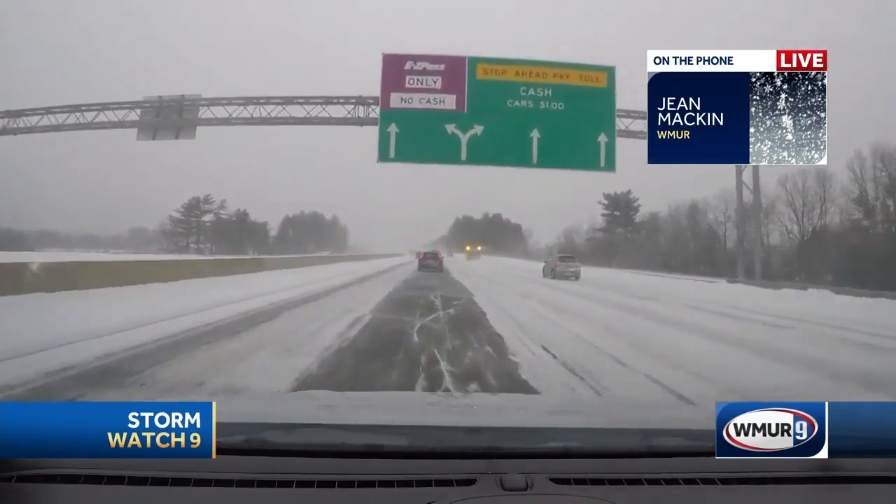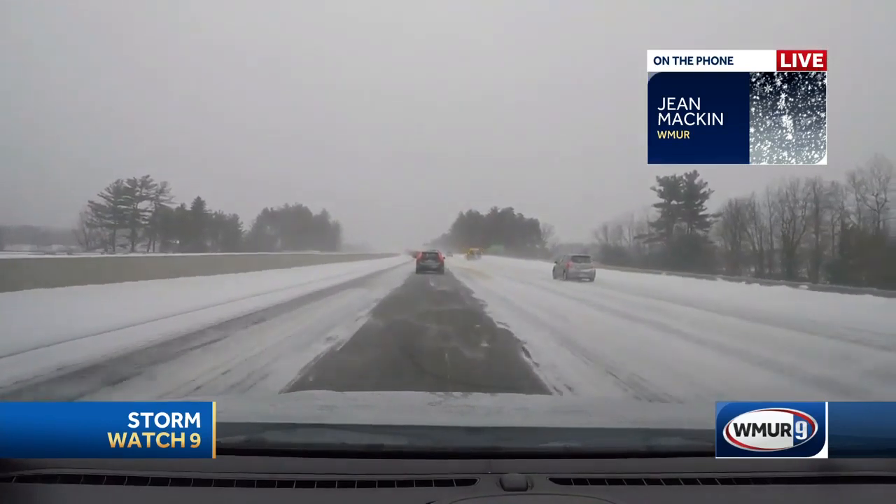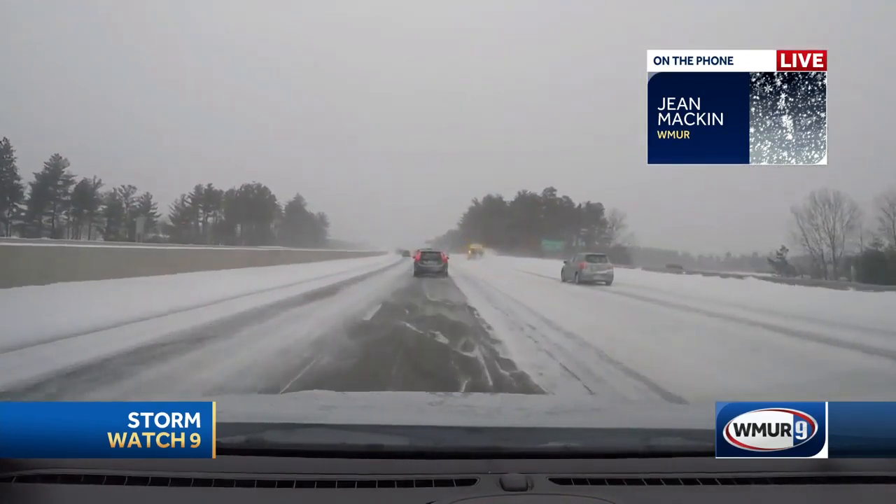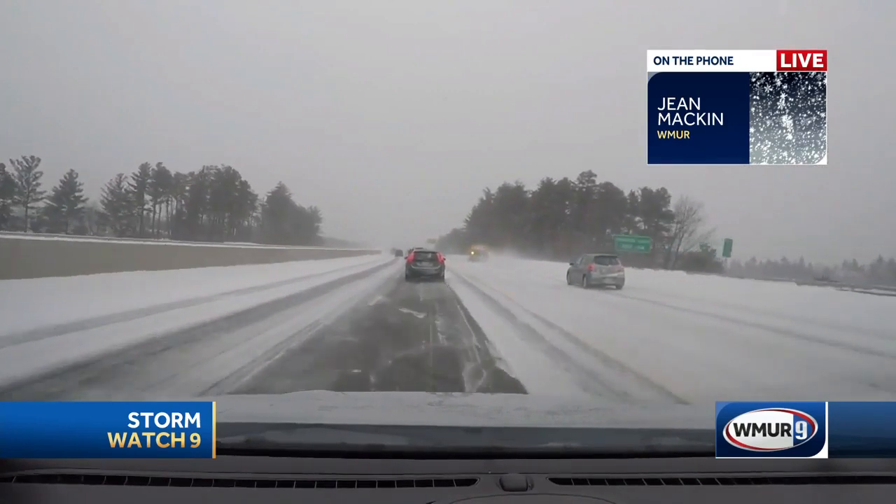As you can see from our live pictures as we approach the tolls here, we are behind a line of cars. In front of that is a convoy of plows. We've seen quite a few of those out there.